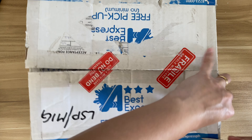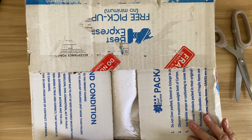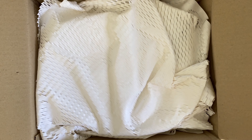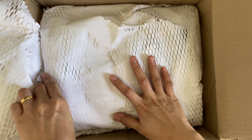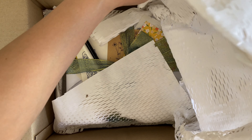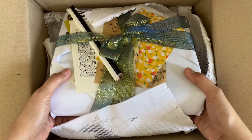This is a parcel I wasn't able to open — the longest parcel I've ever opened. I received this last year and wasn't able to open it because of a death in the family and then the renovation of our house. We were so busy going in and out for the renovation, and I forgot to open this box.